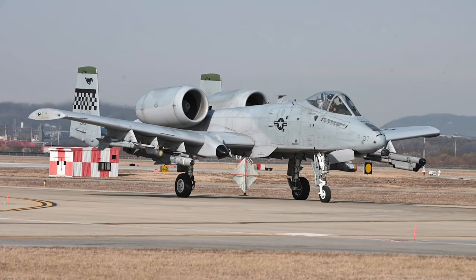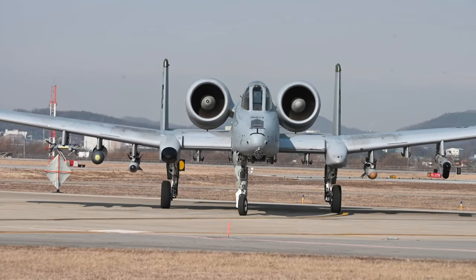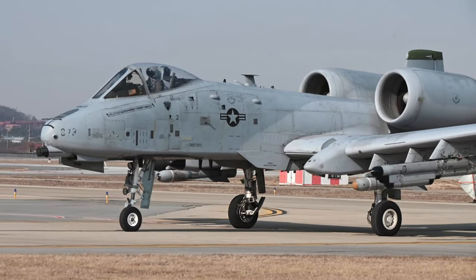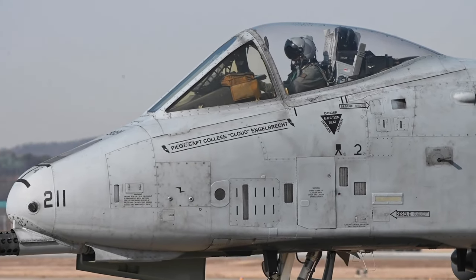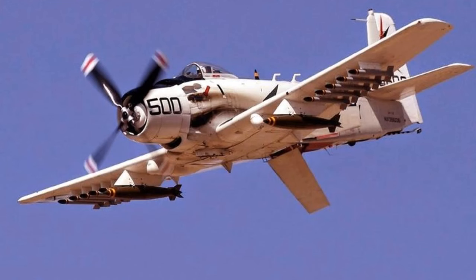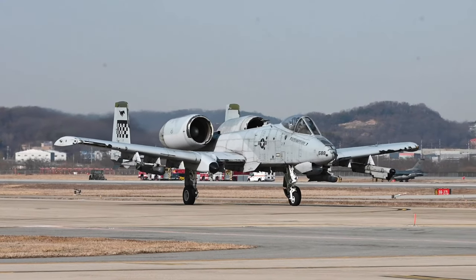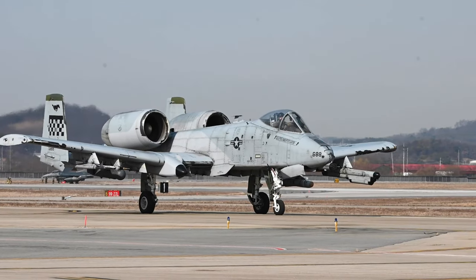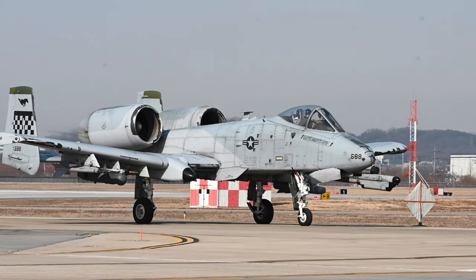In response to this directive, Fairchild Republic, an aerospace company, took up the challenge and started working on prototypes that would eventually become the A-10 Warthog. In response to the limitations experienced during the Vietnam War, where the U.S. relied on aircraft like the F-105 Thunderchief, F-4 Phantom, A-1 Skyraider, and Army helicopters for close air support, the U.S. Air Force recognized the need for a dedicated ground-attack aircraft that could effectively support friendly ground troops, destroy armored vehicles, withstand anti-armor weaponry, and offer greater survivability.